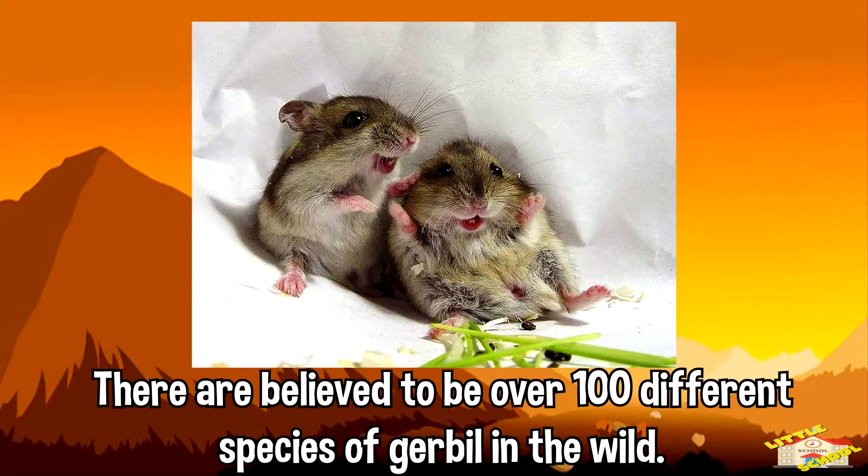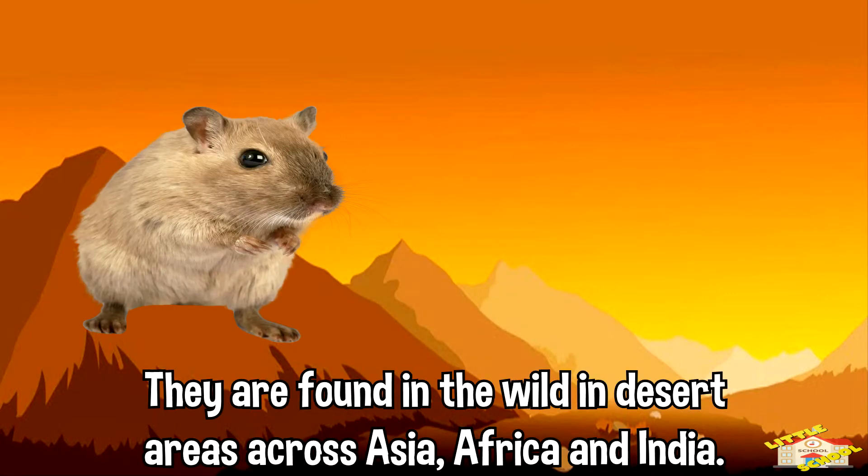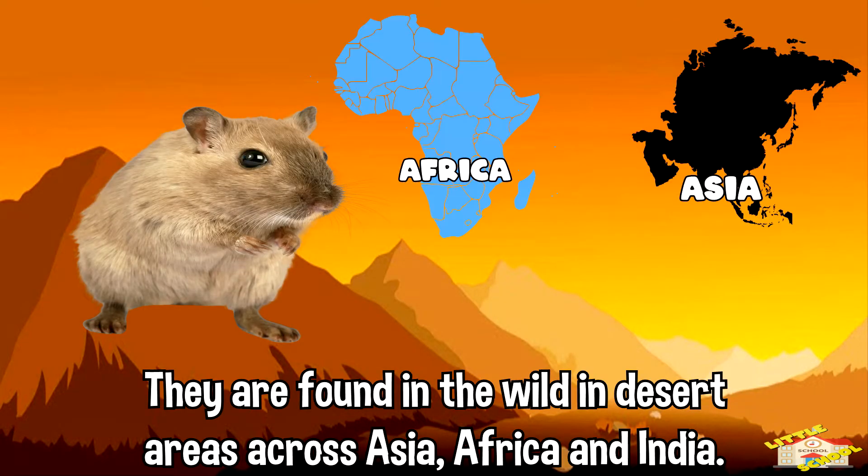There are believed to be over 100 different species of gerbil in the wild. They are found in the wild in desert areas across Asia, Africa, and India.